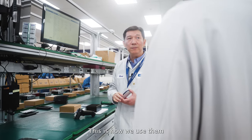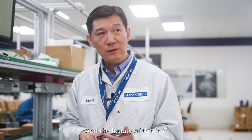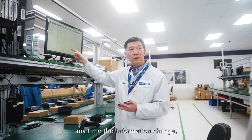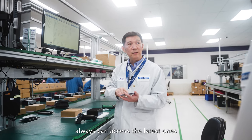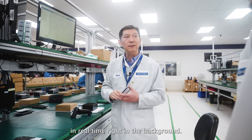This is how we're using them to replace the traditional paperwork. The beauty of this is that if any time the information changes, we can always access the latest ones because this one is being updated in real time in the background.